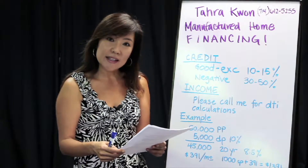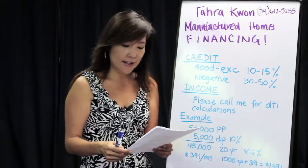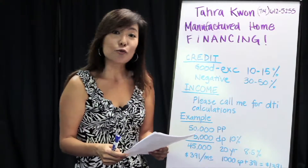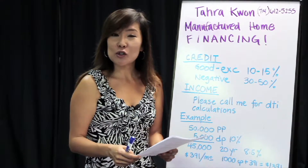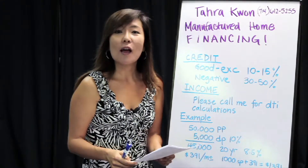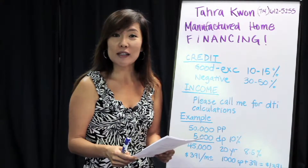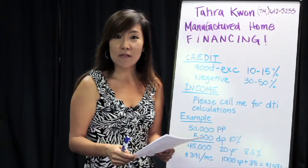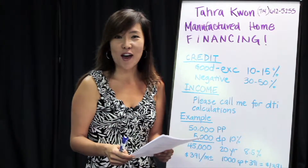This will give you a basic idea, but please call me to get applied or pre-qualified, and I can take your application right over the phone. My name is Tara Kwan of Santiago Financial, specializing in mobile home loans. 1-800-301-3247 or 714-612-5255. Thank you.